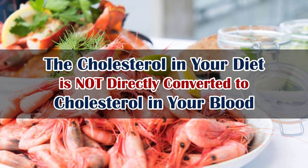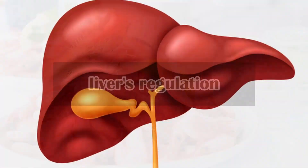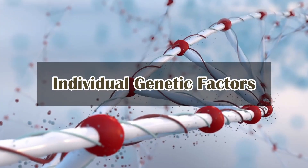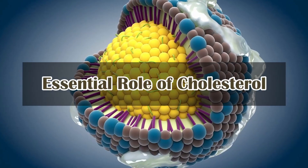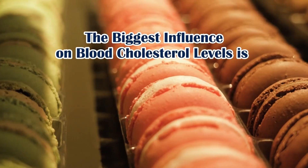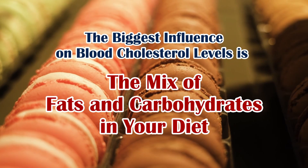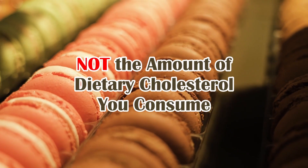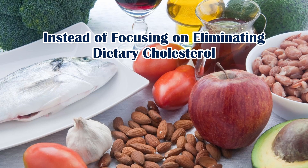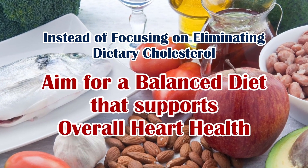In summary, the cholesterol in your diet is not directly converted to cholesterol in your blood. The liver's regulation, the impact of other dietary fats, individual genetic factors, and the essential role of cholesterol all contribute to this complex relationship. The biggest influence on blood cholesterol levels is the mix of fats and carbohydrates in your diet, not the amount of dietary cholesterol you consume. Instead of focusing on eliminating dietary cholesterol, aim for a balanced diet that supports overall heart health.